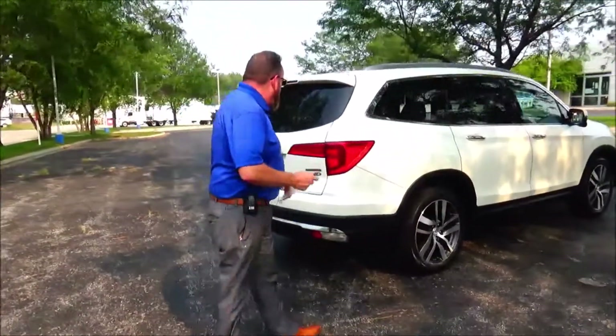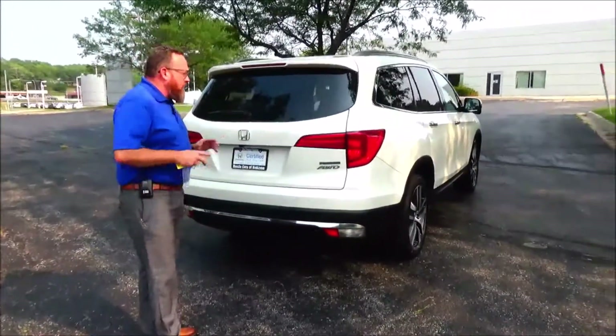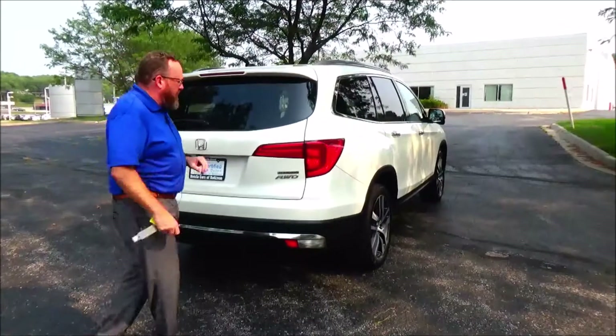This car's passed a mechanical inspection and is being sold as a certified car, so you get the 12-month, 12,000-mile bumper to bumper, and the remainder up to 70 or 100,000 miles on the powertrain from American Honda.